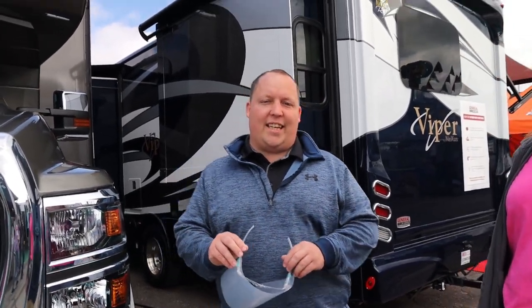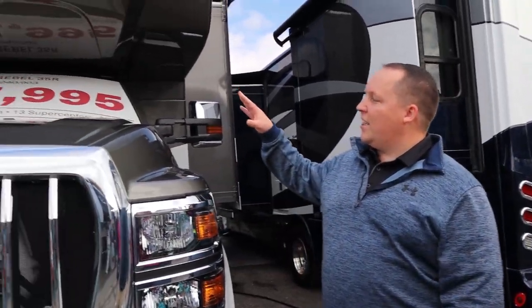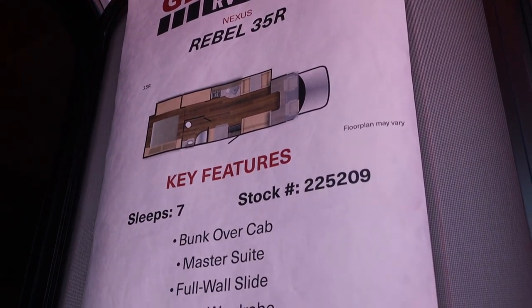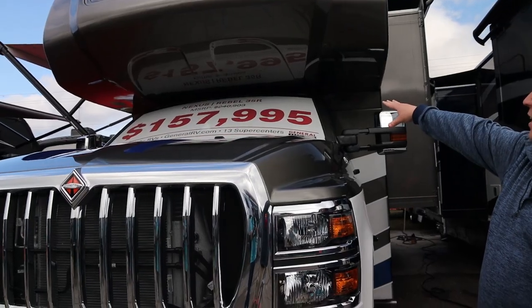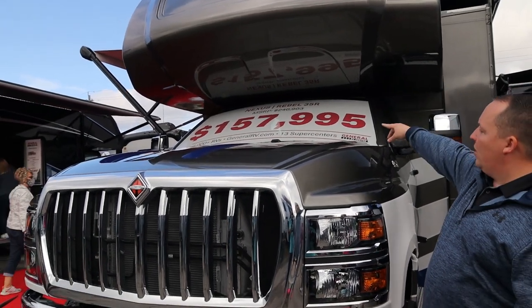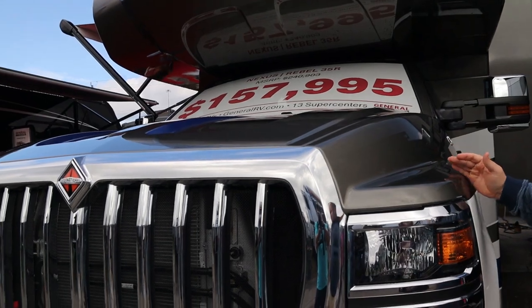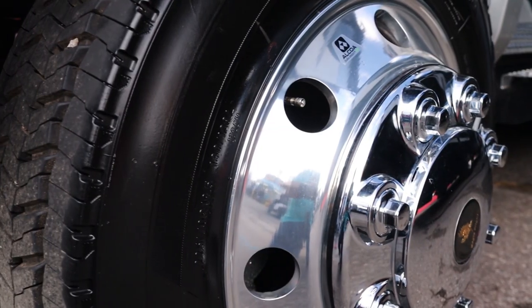This is one of the newest and hottest units at the Tampa Super Show today. This is an all-new Nexus Rebel, Model 35R, and as you can see with the price tag, it's $158,000 for a diesel Super C on the new International Chassis.